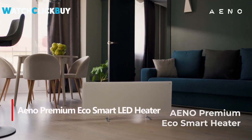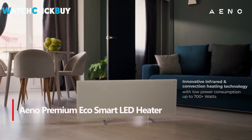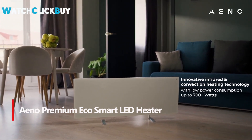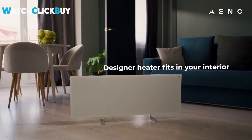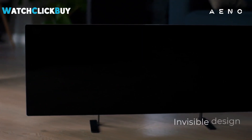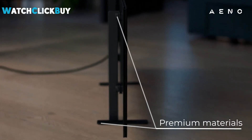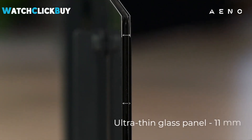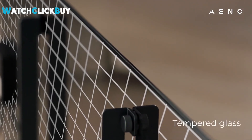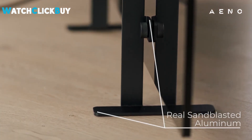Number 3: INO PREMIUM ECO SMART LED HEATER. The INO PREMIUM ECO SMART LED HEATER stands out as an attractive and efficient heating solution, offering a blend of infrared and convection heating for optimal warmth. Boasting a sleek design with glass panels, it provides both floor-standing and wall-mounted options. The smart features, controlled via a companion app, enhance the overall experience, allowing for remote operation and customizable brightness.